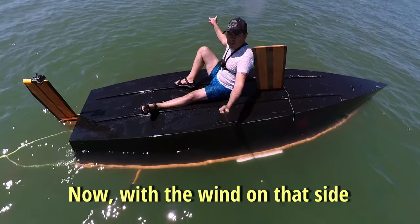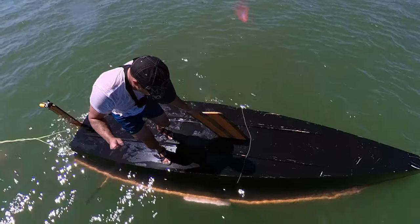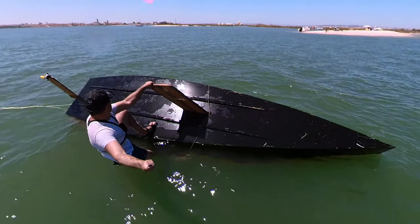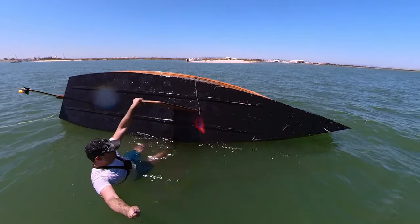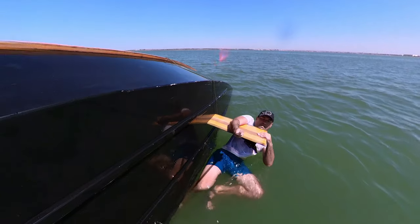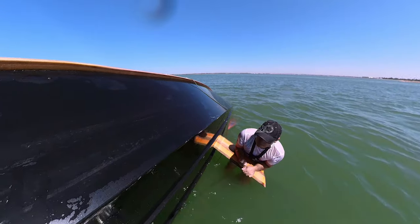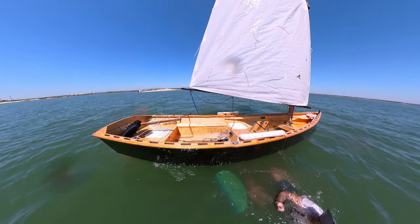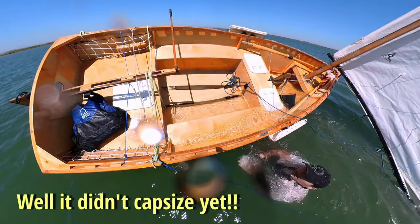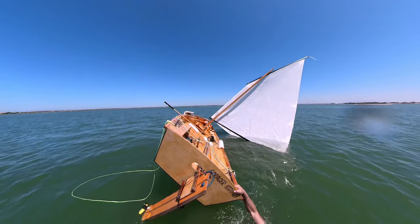Right, and now with the wind on that side, it's probably going to capsize us right back on top of me, but we'll try it. Here we come! There we go — nearly though! There you go!